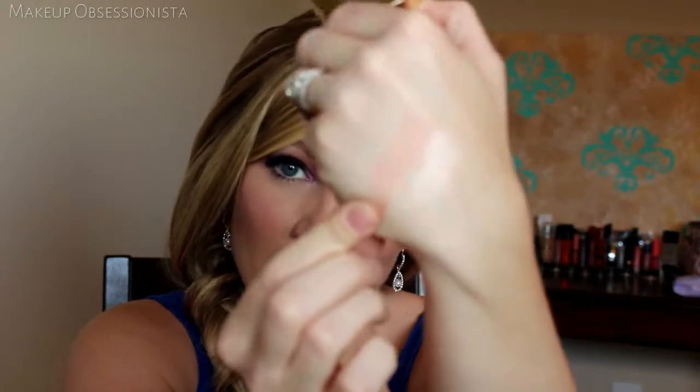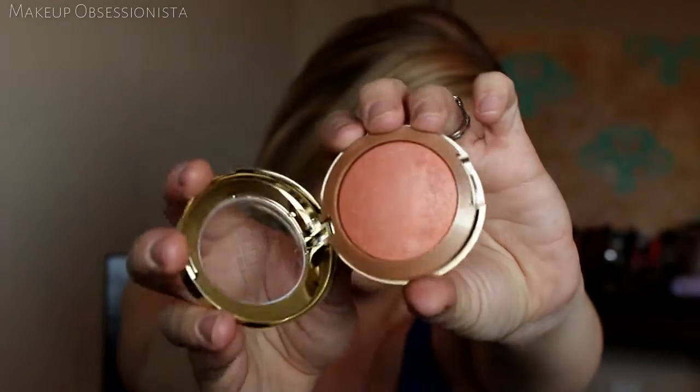The next product is a blush. I am actually using the Milani Baked Blush in shade Luminoso, number five. My only complaint about this is it's kind of hard to open. I actually got this because I heard it was a dupe for NARS Orgasm and it is so pretty. This is like my perfect blush for summer — just that really pretty peach pink shade. It's got a little bit of gold to it and it's just really nice. I really like the formulation and the color. This is my perfect summer blush.